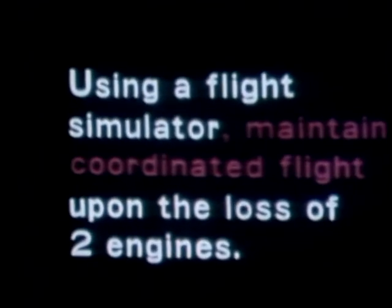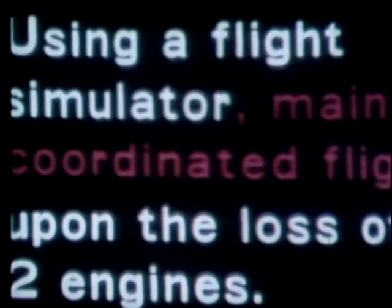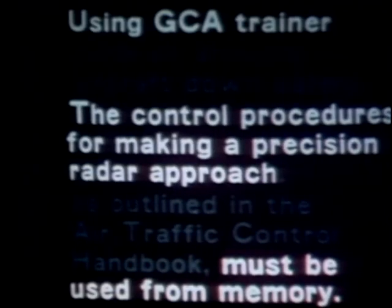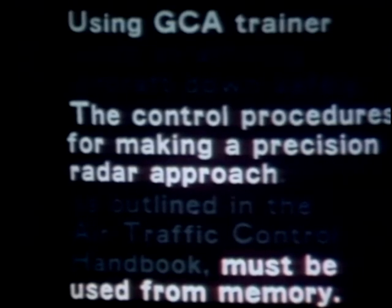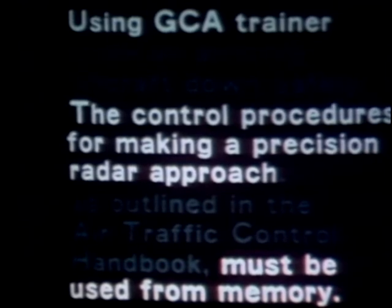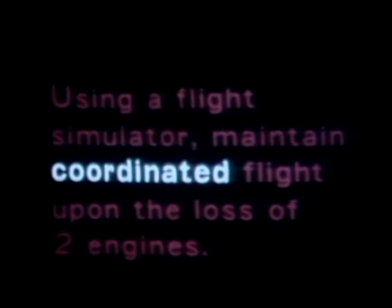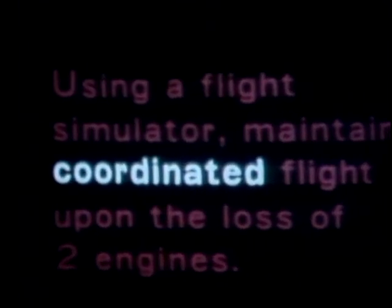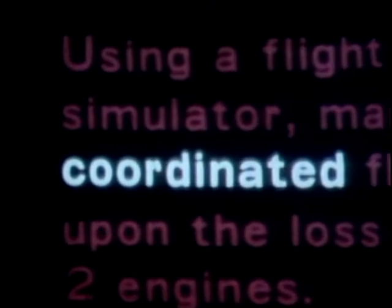Second, they each indicate the condition or circumstances under which the student must perform. And third, they specify a standard or criterion which is the minimally acceptable level of student performance.